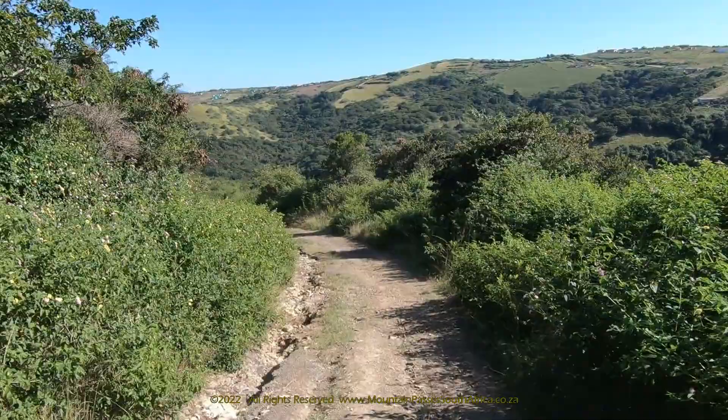The bridge at the river crossing has been washed away, but the crossing is not difficult or dangerous unless the river is flowing strongly. Mostly it's nothing more than about 30 centimeters deep.